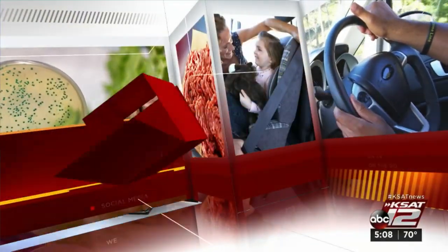Several product recalls to tell you about today, from magnets that could be deadly in the hands of curious children, to pancake mix you might have in your pantry, even a popular hand lotion. 12 on your side, Marilyn Moritz on the products and those safety alerts.